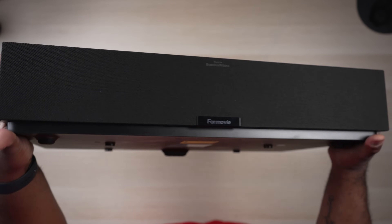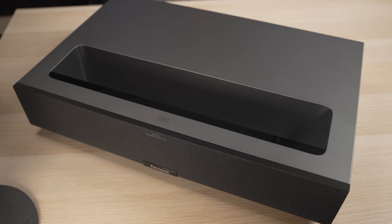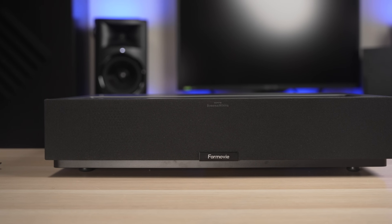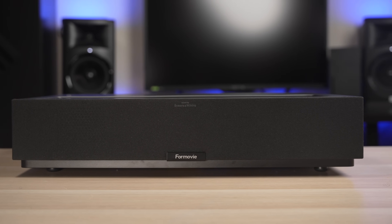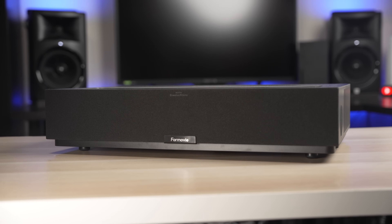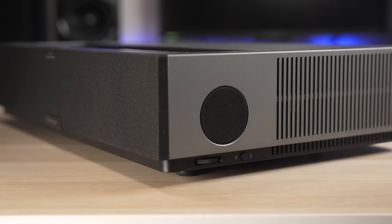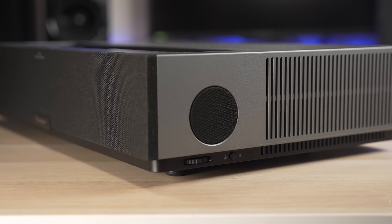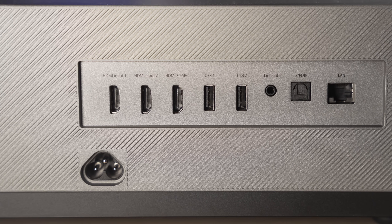I'm all about the minimalist design when it comes to ultra short throw projectors, and I really like the color, size, and simplicity of the 4Movie's design with its dark gray finish. On top you'll find a single power button. The front has mesh fabric that hides a set of Bowers and Wilkins speakers. The sides have additional side-firing tweeters, adjustment knobs for the front feet, and fans to keep things cool. And of course you have your ports on the back.